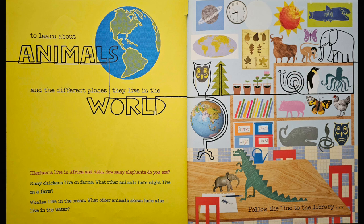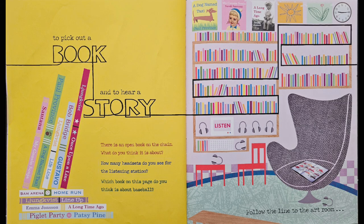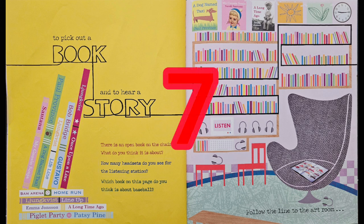Follow the line to the library to pick out a book and hear a story. There is an open book on the chair. What do you think it is about? That's right, it looks like a book about cars. How many headsets do you see for the listening station? 1, 2, 3, 4, 5, 6, 7. There are 7 headsets.